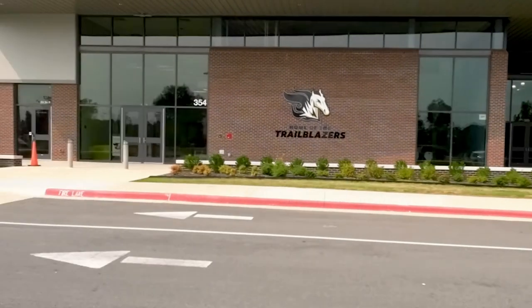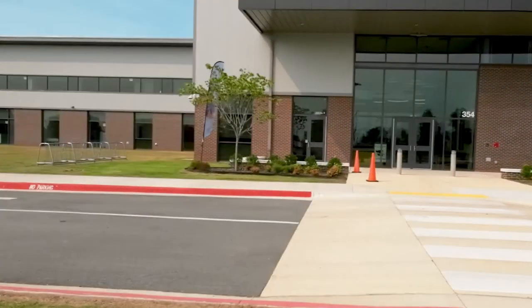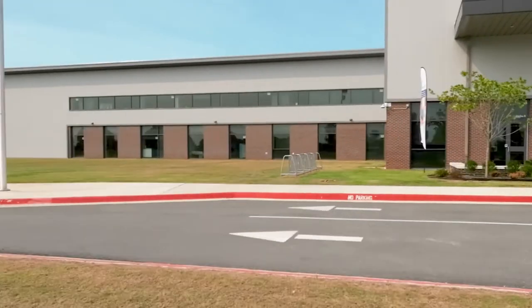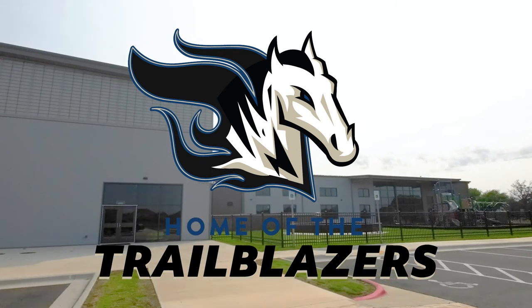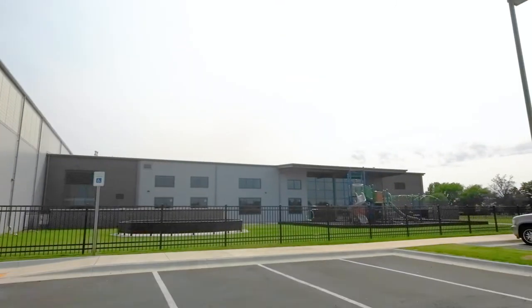The school is named after former Springdale Public School Superintendent Jim D. Rollins. Jim D. Rollins Elementary is the home of the Trailblazers, and they say that they're blazing a trail for innovative learning and teaching in our area.